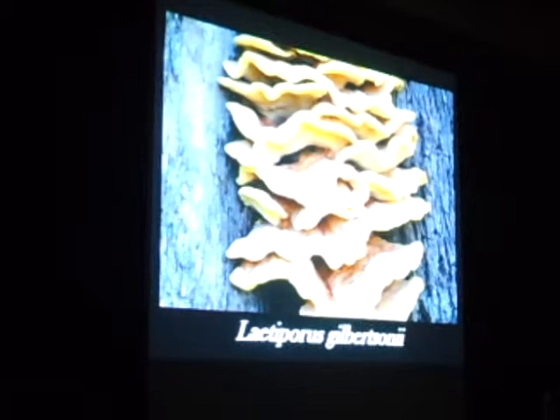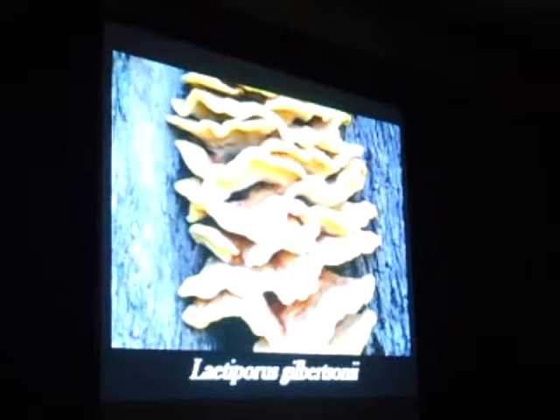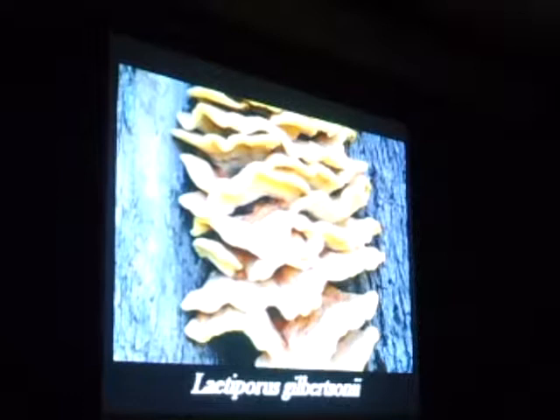You do have one in the Sierras that grows on conifers — Laetiporus conifericola. They're usually fruiting in the late summer. Edible, but not all that good. If you get them when they're young and dripping they're fine, but as soon as they start to mature and grow out they get really chalky.